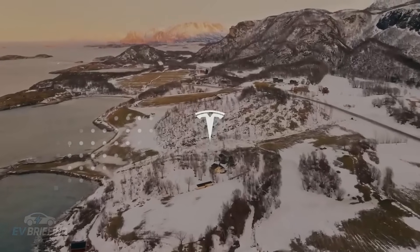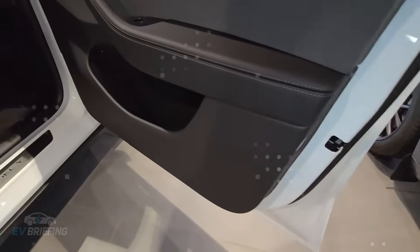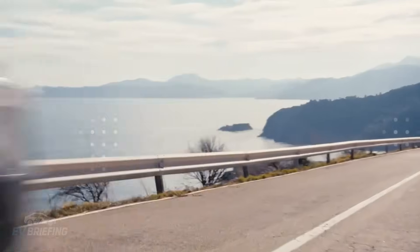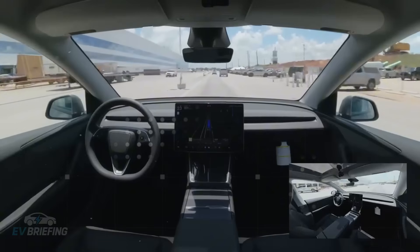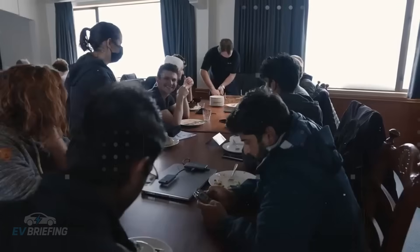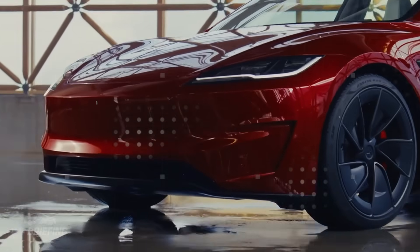The experience of owning a Tesla Model 2 begins long before you sit in the driver's seat — in fact, it begins on your couch. Tesla has redesigned the entire purchasing journey for this model, leaving behind any trace of bureaucracy or noisy dealerships. Choosing a car has become as simple as ordering food through an app. The user accesses the website or app, selects the color, wheels, and interior, chooses whether they want FSD or not, pays with a card or Apple Pay, and that's it. No paperwork, lines, or pushy salespeople. It's a clean, straightforward purchase, just the way these times demand.